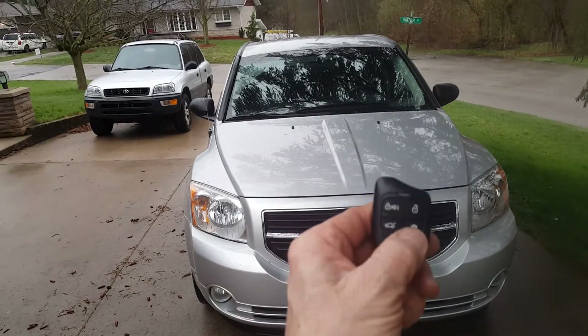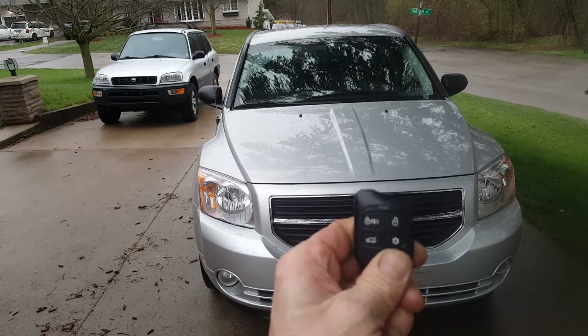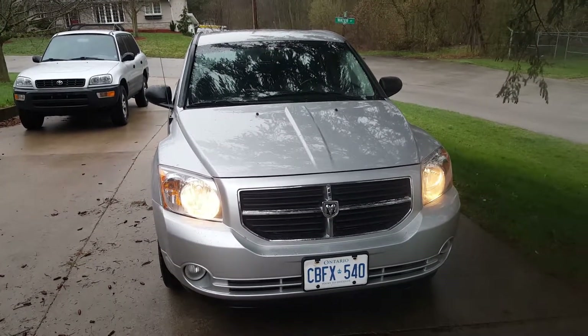I'll start it up for you. It turns out I didn't notice when I bought it — it's actually got a remote car starter, and it works. It'll be really handy in the wintertime.